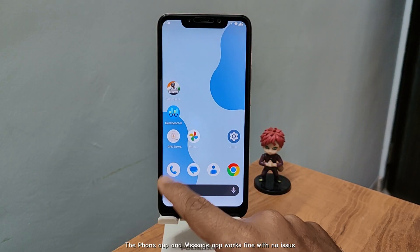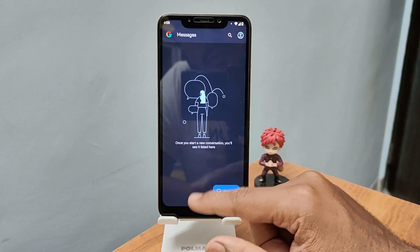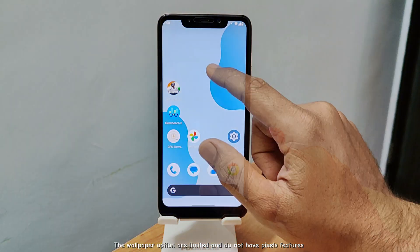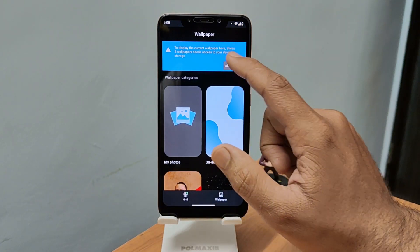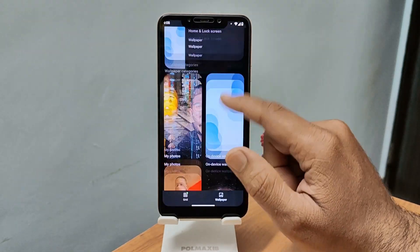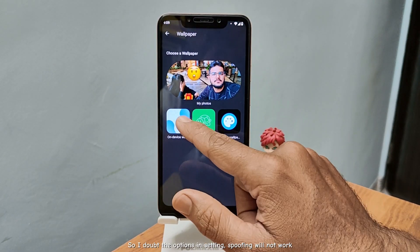The phone app and message app work fine with no issue. The wallpaper options are limited and do not have Pixel features. So I doubt the spoofing options and settings will work.